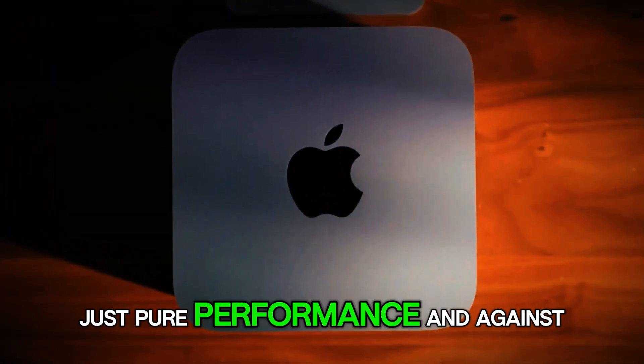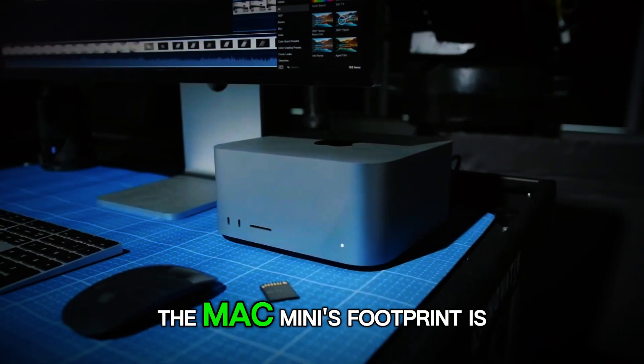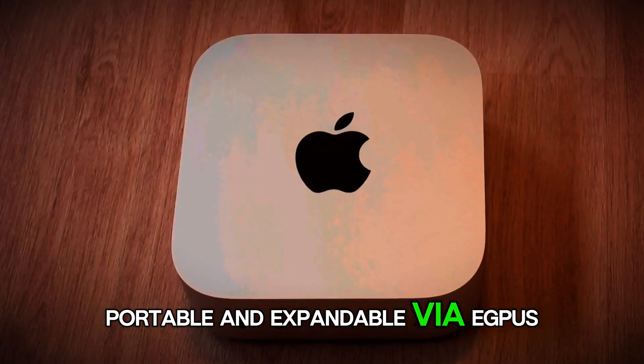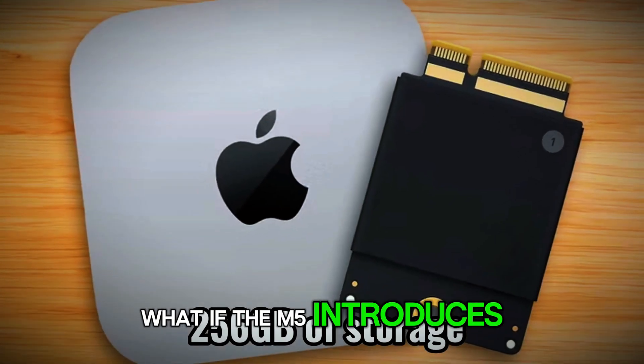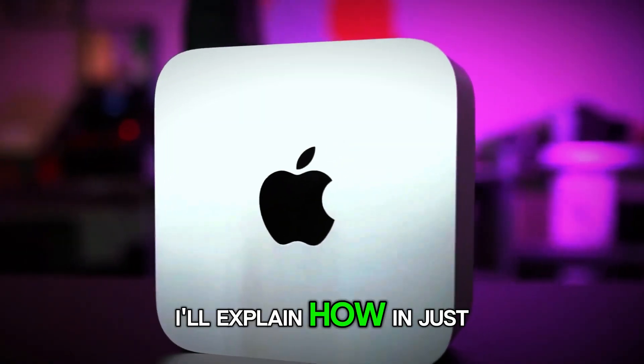Against full desktops like the iMac or a custom Ryzen build, the Mac Mini's footprint is unbeatable — desk-friendly, portable, and expandable via eGPUs if needed. What if the M5 also introduces AI features that make these competitors obsolete? More on that next.